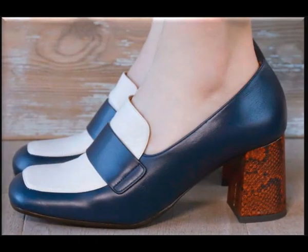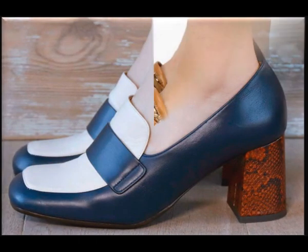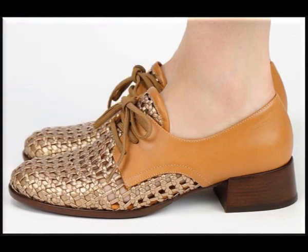These are latest, new and updated designs of footwears which are available easily online.